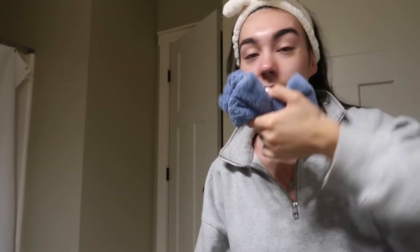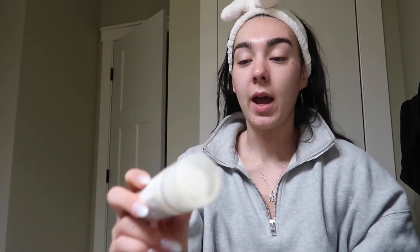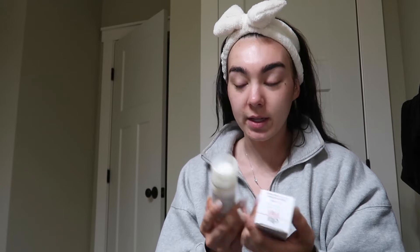I want to shout out Ella Monsko really quickly — two things. One, she put me on these headbands. I saw her TikToks of her doing her skincare, so I bought a pack on Amazon and I love them. They're so perfect for getting your hair out of your face. Second, she put me on EltaMD — I've literally been using this for over a year because of her and it's the best face sunscreen in my opinion.